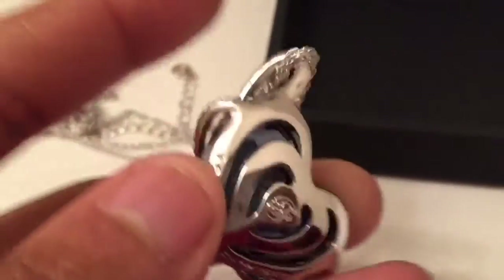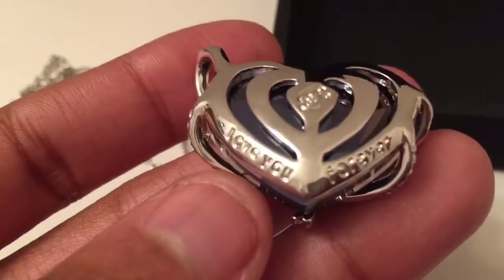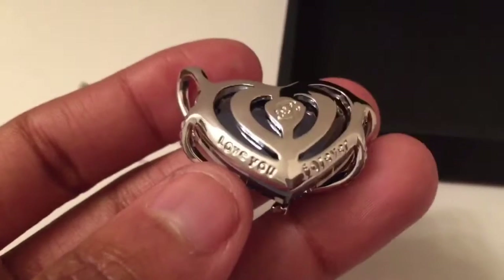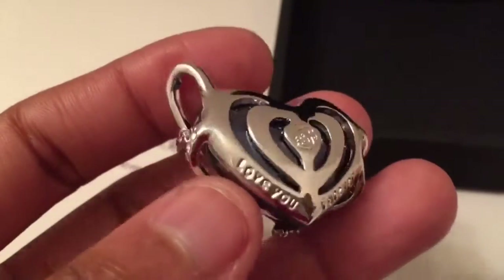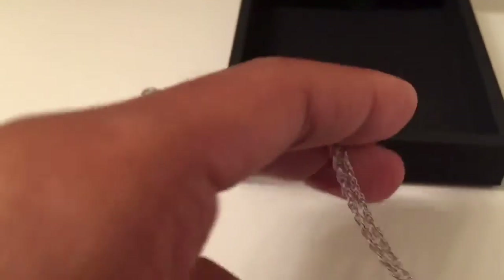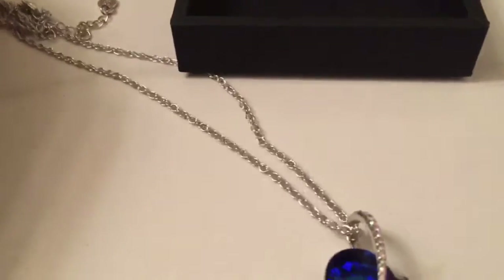Doesn't it remind you of Titanic? On the back it has their logo, and it is engraved. Where can you find an affordable product at this price — $35.99 — that has engravement on the back? And the necklace is about 17 inches.